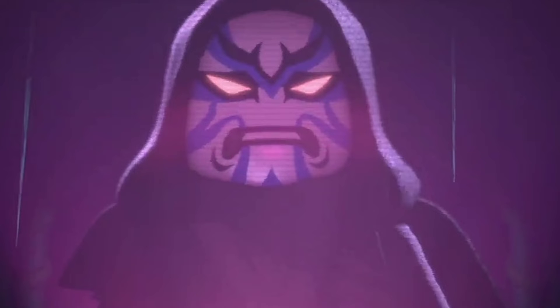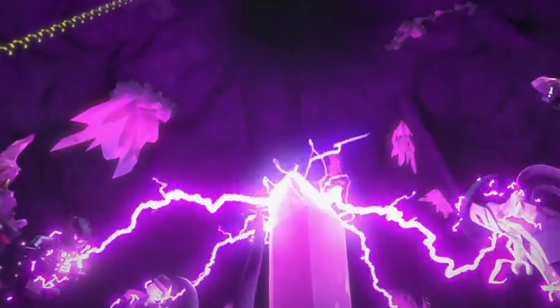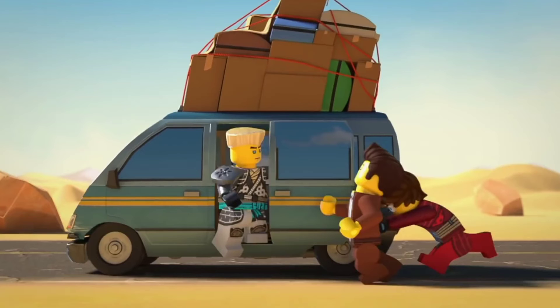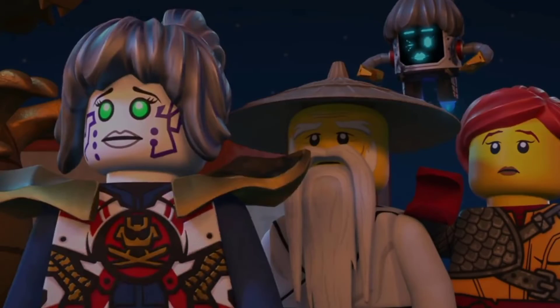71,782 — Cole's Earth Dragon Evo, 285 parts, price $34.99, released January 1st. 71,783 — Kaeya's fur bike, 312 parts, price $44.99, released January 1st.